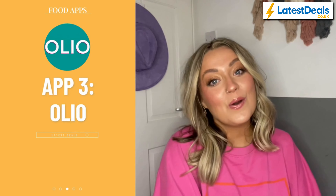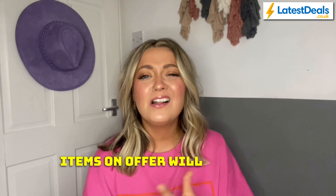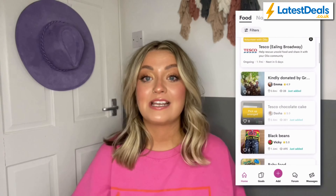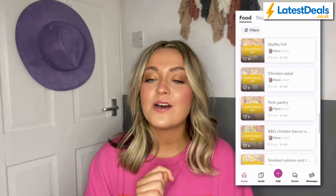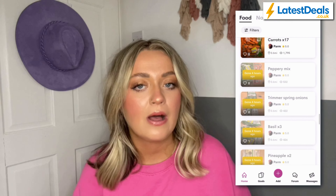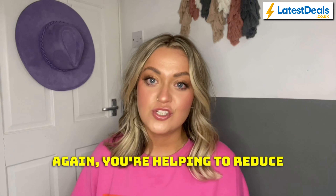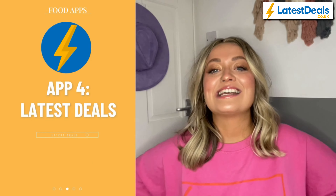Next on my list is Olio. This is essentially a food sharing app. Items on offer will be very dependent on your area, and it's not just shops or restaurants — anyone can list items that they want to give away and you can snap them up. Unlike Too Good To Go, items on Olio are completely free. If someone has, for example, a certain flavour of cereal bar, an unwanted tin of soup, or some bananas that are overripe, they're essentially putting them up for grabs. Again, you're helping to reduce waste and potentially getting some good freebies.